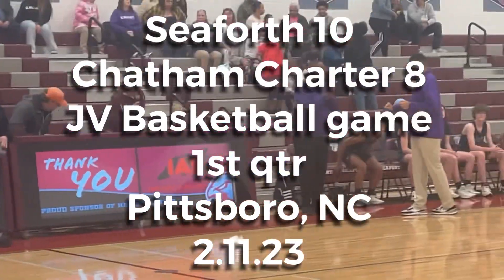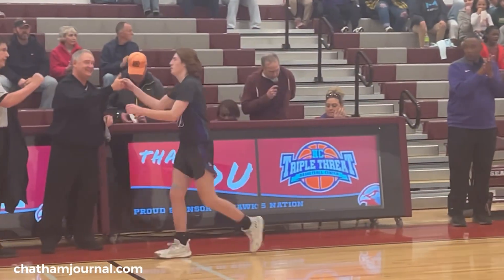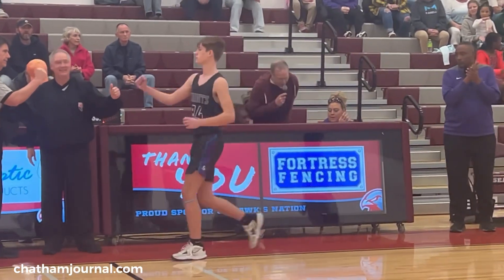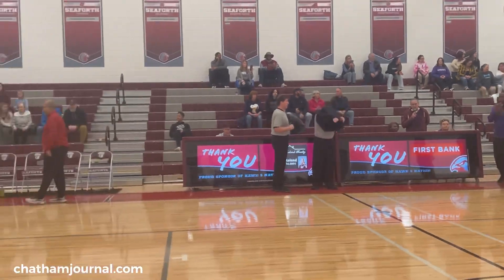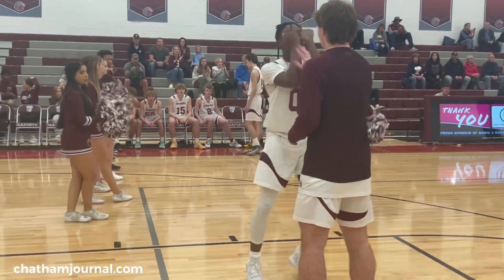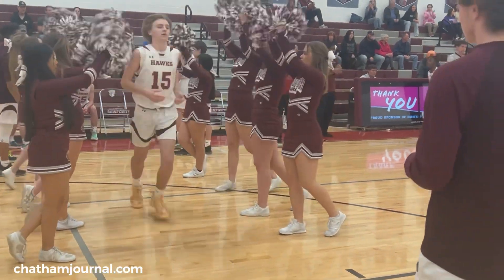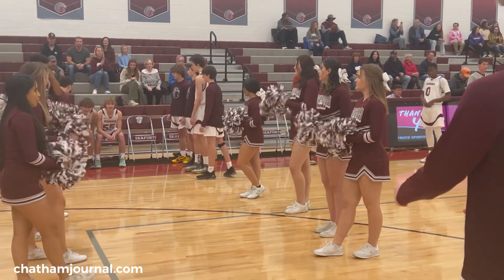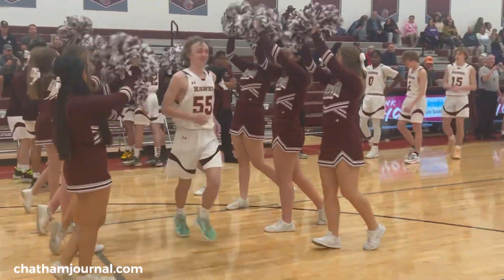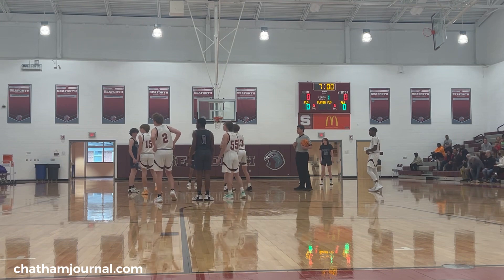Number two, Jerri Young. Number 10, Weston Phillips. Number 13, Jace Young. Number 24, Brandon Greeves. Number 2, Tamless Miller. Number 13, Tamless Miller. Number 23, Brandon Greeves. Number 55, Tamless Miller. Number 15, Tamless Miller. Hey, it's Jane Gallin with the Chatham Journal, and we are at Seaforth High School.